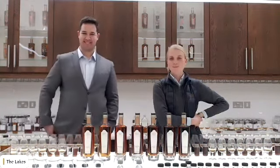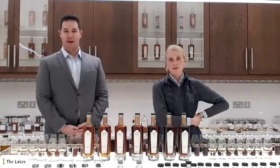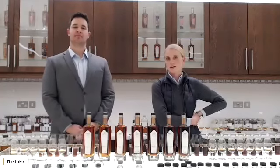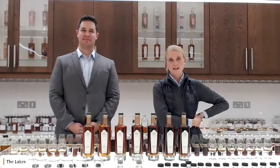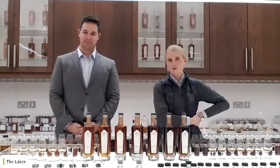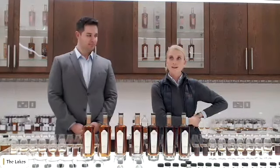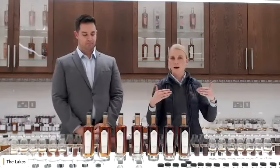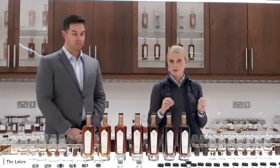Good evening everyone. We're currently in the Whiskey Studio. Before we get stuck into the Whiskey Makers Reserve, we just wanted to introduce ourselves first. I am the Whiskey Analyst at the Lakes. I've been here since 2019, so I've fortunately been here right from when we released our first Whiskey Makers Reserve, through to our seventh one this year. My role in a nutshell: I'm involved in the whole whiskey making process, and I'm always focused on quality.